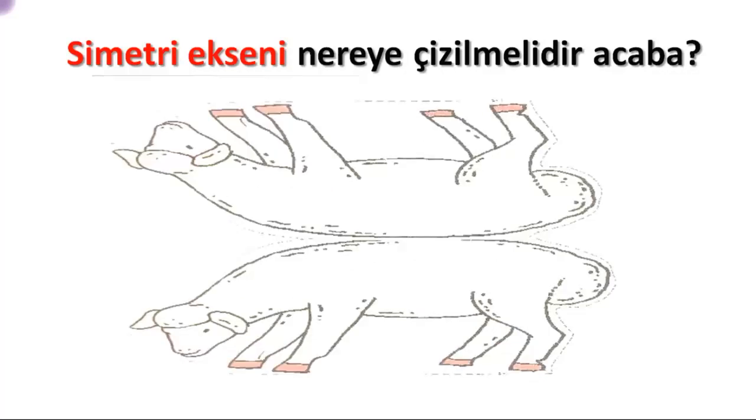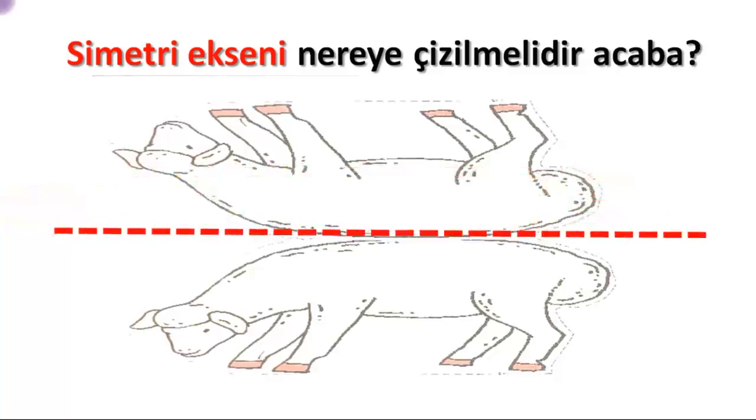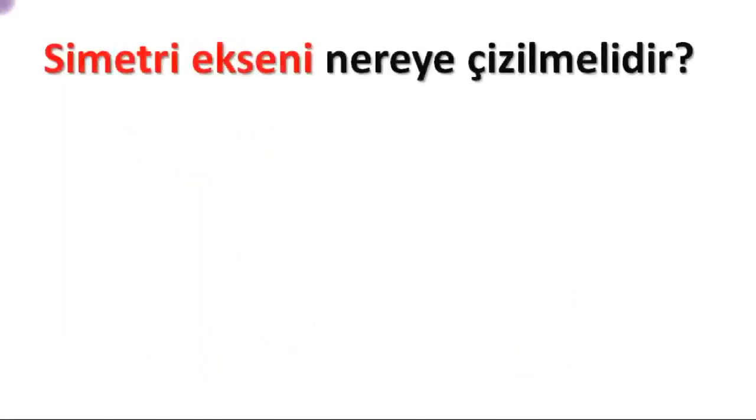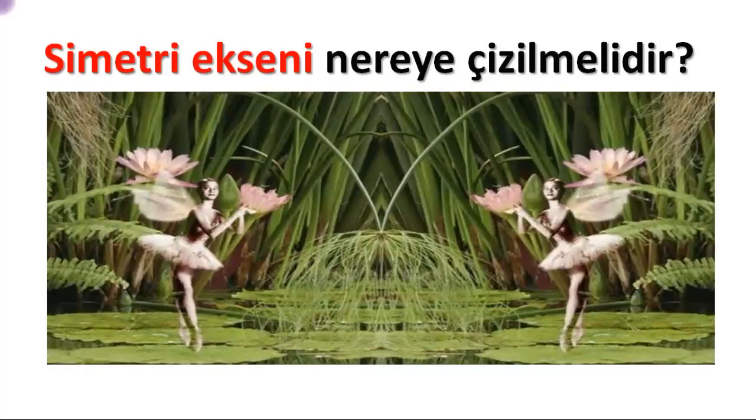Where should the axis of symmetry be drawn for this image? Of course, right in the middle — dividing it into two equal parts. Why is this one facing the opposite direction? Because it is the symmetry. In this image, the axis of symmetry should again divide it into two equal parts, with the same images on both sides at equal distances from the line of symmetry — if one element is 3 units away, the corresponding element must also be 3 units away.